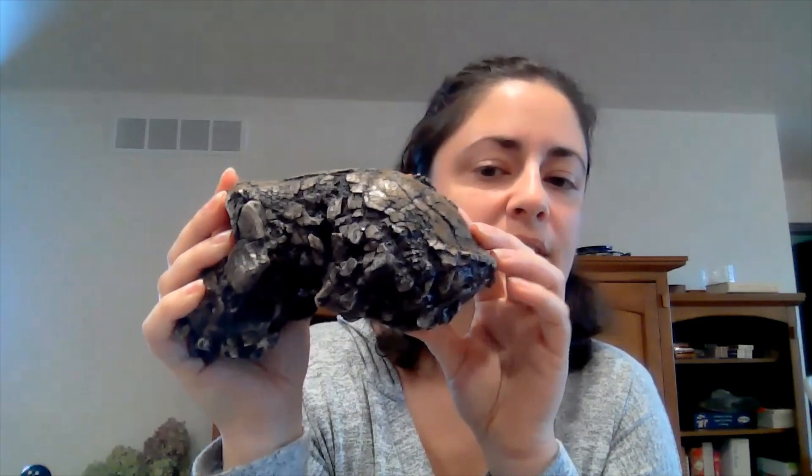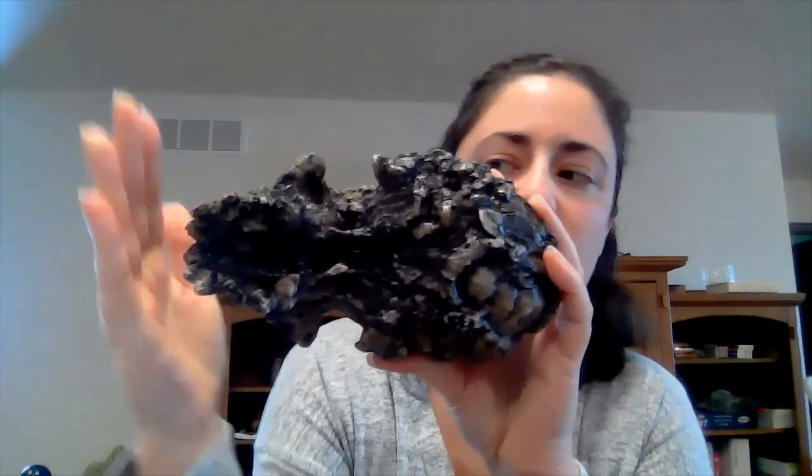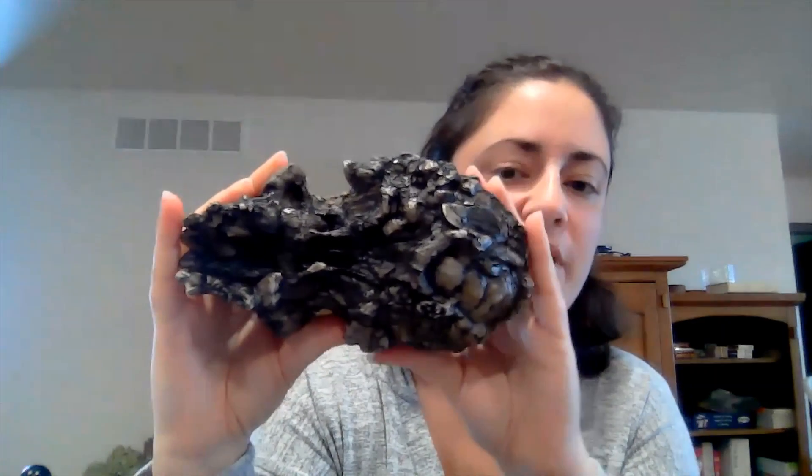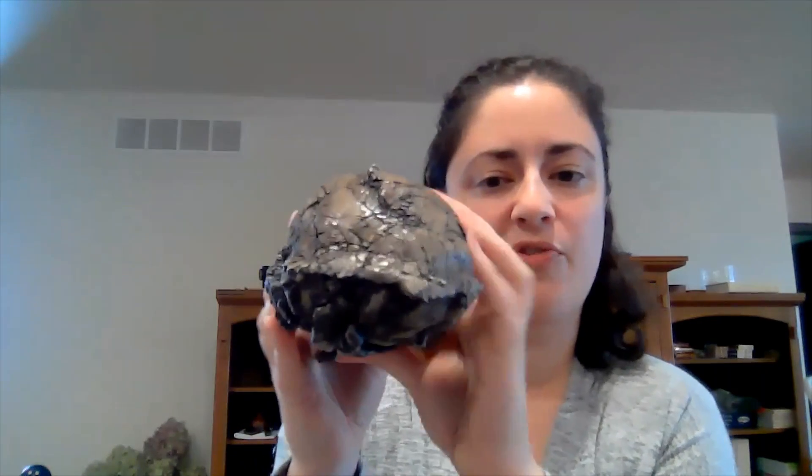This is what the side of the head looks like. This is the underside of the head — the face is over here, the back of the skull is over here. And then of course this is what it looks like from behind.